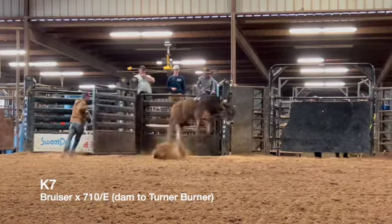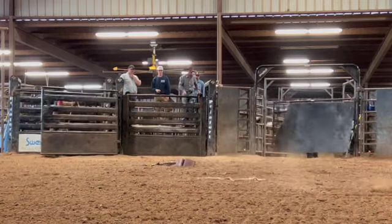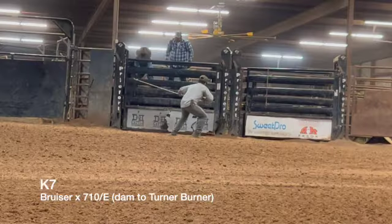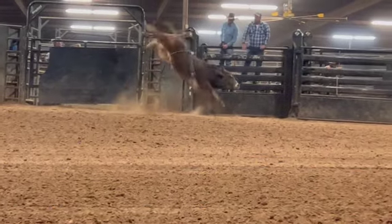We bucked him five, six, maybe seven times with a dummy. He wants to go right. I think he's going to be a bucking bull, but I think he's sure enough probably going to be a heck of a breeding bull. We've bred a lot of two-year-olds over the years and got along good doing it — you can breed 30 to 40 cows with them. They'll do good and stay together good. We've always had pretty good success breeding two-year-old bulls. The traits you're going to get from Bruiser over this 710 cow is going to be something pretty cool.